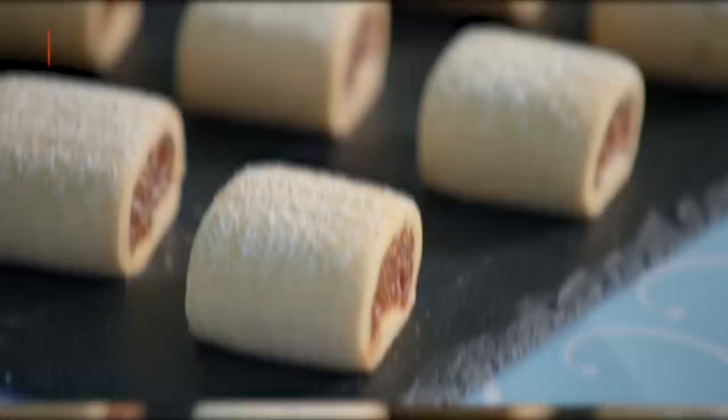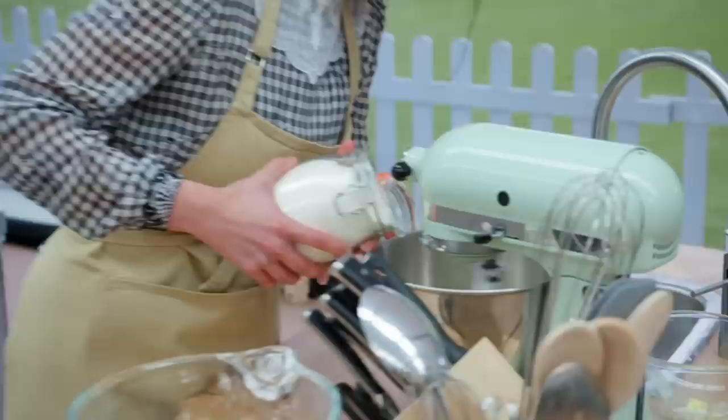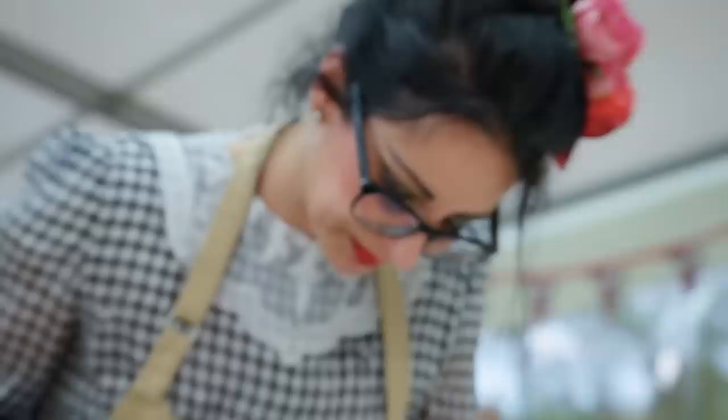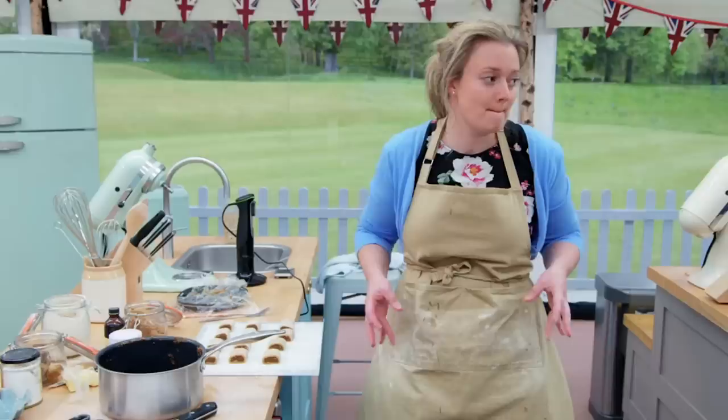The Fig Newtons' British cousin had quite a moment in the spotlight when Paul Hollywood put the humble fig roll on TV screens worldwide for an episode of The Great British Bake Off. The bakers creamed butter and sugar for the soft biscuit dough and simmered figs in a sugar syrup before blending them into a paste. Without any extrusion press in sight, they had to roll the dough into a long log, pipe the fig paste filling down the middle, and roll it up to seal in the paste.